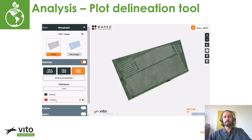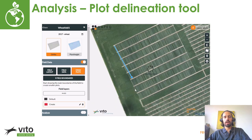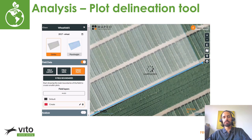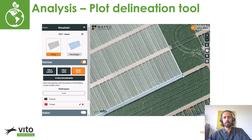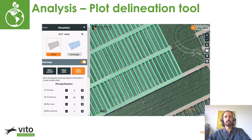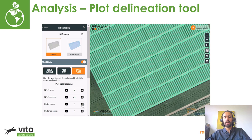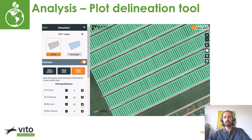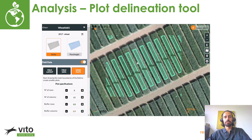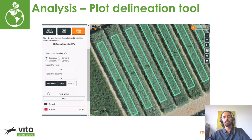The online Mapeo viewer features a customizable plot delineation tool that saves both time and money for companies by reducing the effort required to create accurate phenotyping plots in any field. This tool allows data analysts to draw phenotyping plots in an efficient and coordinated manner, covering a large area of plots in just a few clicks. Users can customize their own naming and numbering system, allowing for direct comparisons and derivations of different phenotypes from the field plots. These plot delineations can then be used for any UAV flights for that field, allowing data analysts to extract statistics based on those plot delineations.